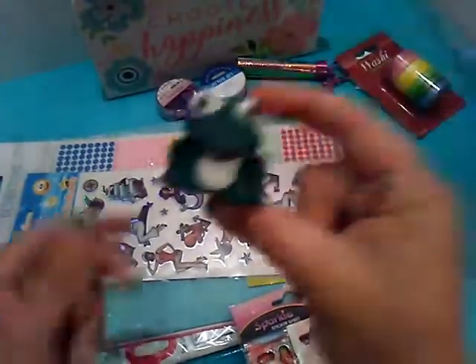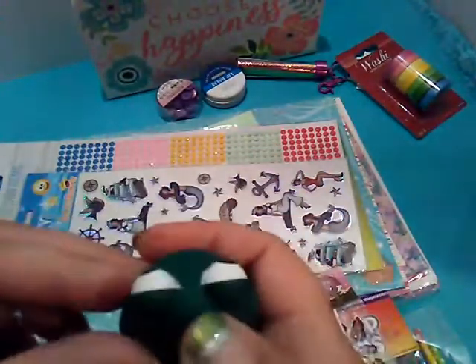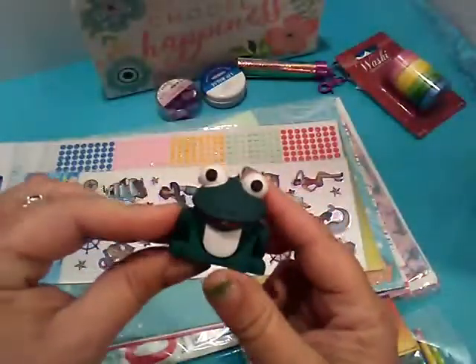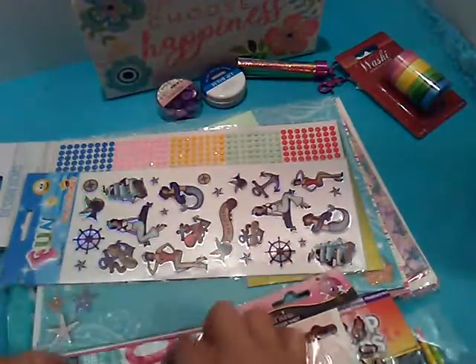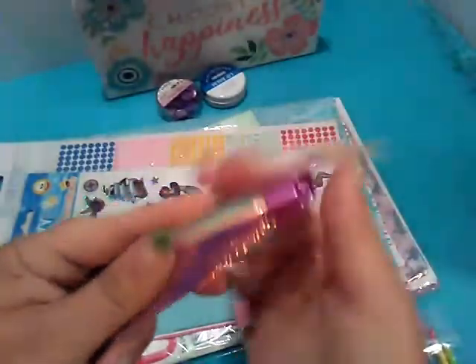Have some buttons here. And the cutest little frog — and I think... oh my goodness, it lights up and it rivets. Very cute. Washi. And this is neat — a nice big tassel. Clips on.